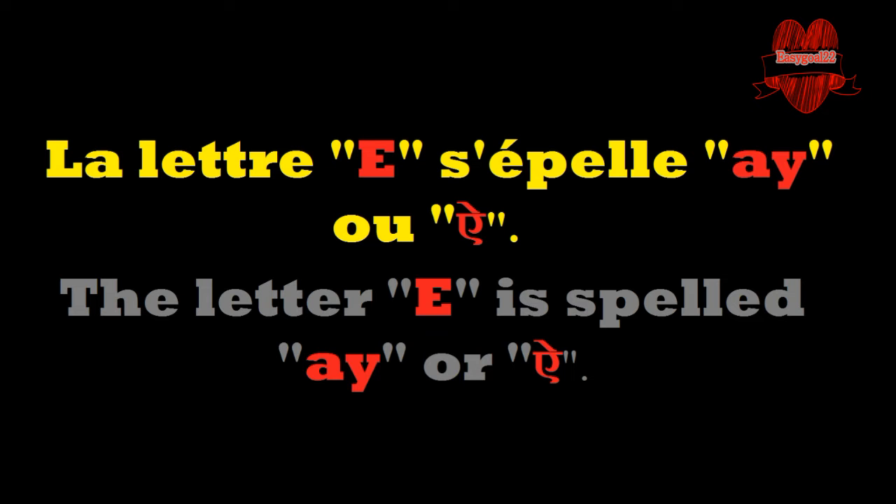E, or E in Hindi. The letter E is spelled E or E. For those who know Hindi, it gives an opportunity to read the E in French.